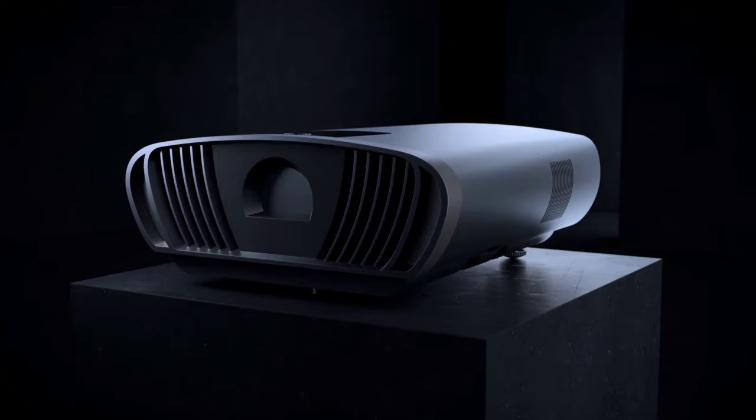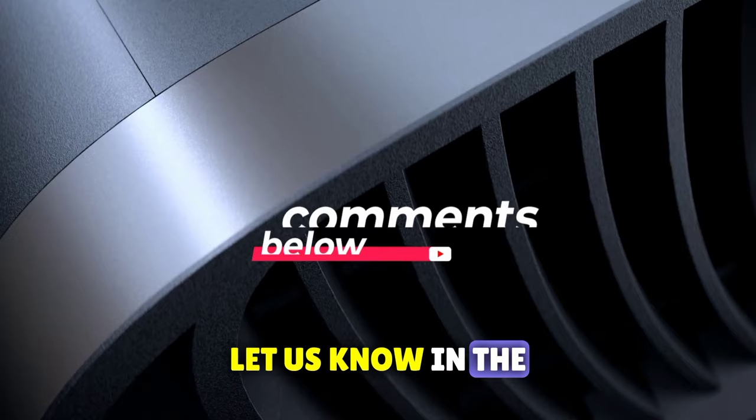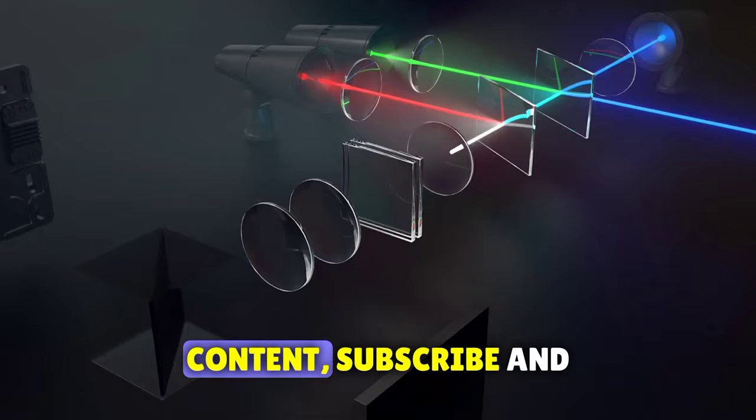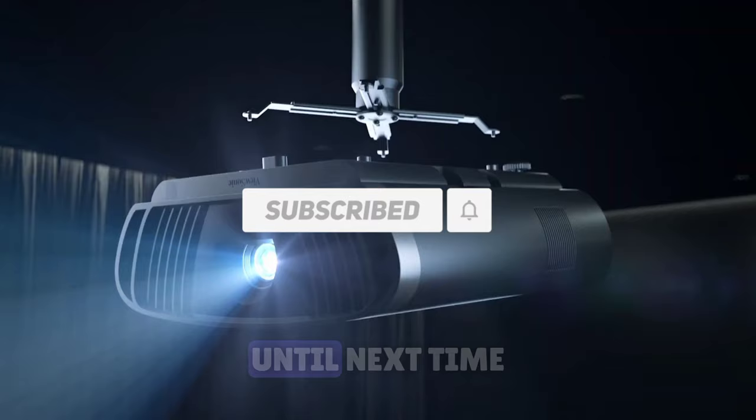There you have it, folks — our comprehensive guide to the top 10 best projectors of 2023. Which one has captured your imagination? Let us know in the comments below. Don't forget to hit that like button if you found this video informative, and for more tech-savvy content, subscribe and ring that notification bell. Until next time, stay tuned and stay tech-inspired.